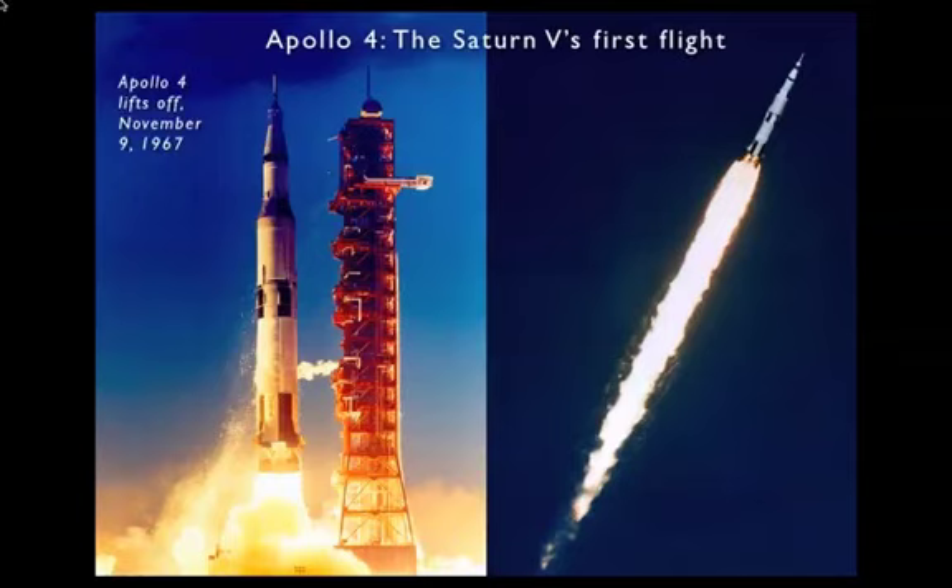The rocket ascended into a clear blue sky. The first stage burned for two and a half minutes, and just as planned, it fell away. The five engines of the second stage lit up and burned for six minutes, and then the second stage was cast off. The third stage engine burned for another couple of minutes and placed Apollo 4 in orbit.